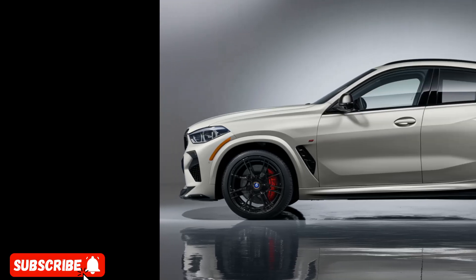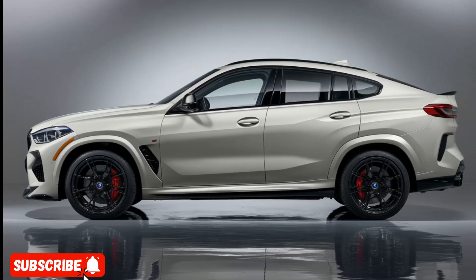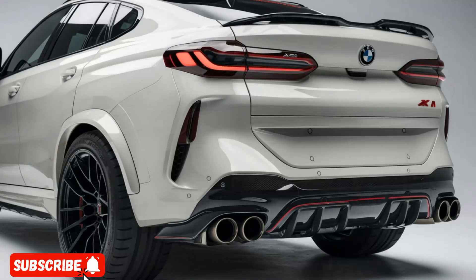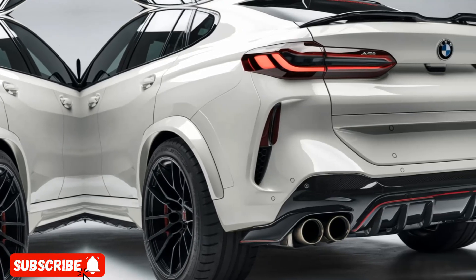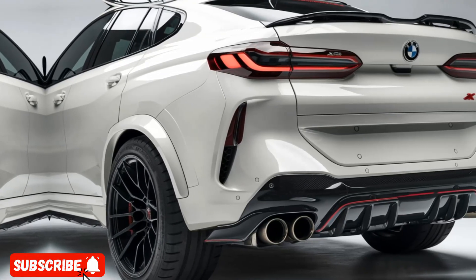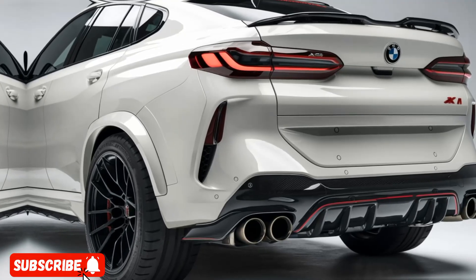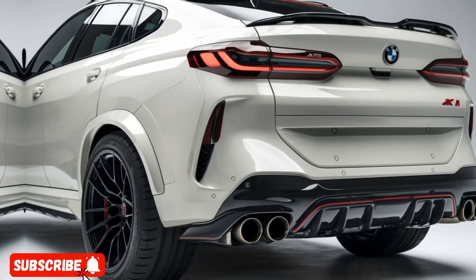Hello, everyone. Welcome to my YouTube channel, Drive Dynasty. The all-new 2025 BMW X6M is a high-performance luxury SUV that blends exceptional power, dynamic handling, and a striking bold design. Let's dive in and explore the key features that make this vehicle stand out in its segment.